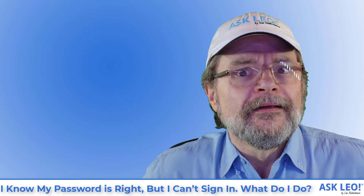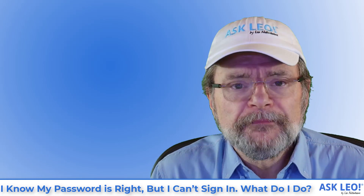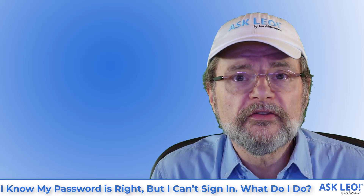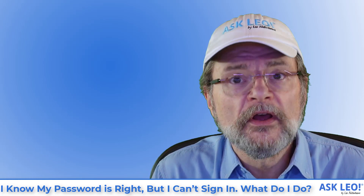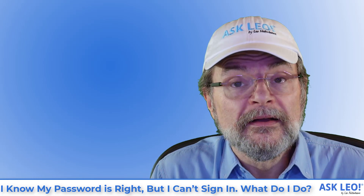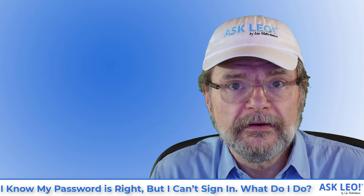Wow. I can understand the frustration, I really can. But it's not nonsense. It really is the service trying to protect account holders from the wrong person trying to get in. And unfortunately, it appears that that's exactly what happened here.